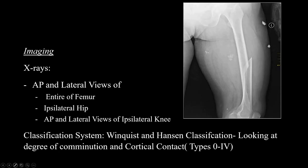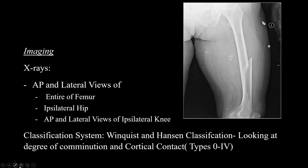Imaging needed includes X-rays. Request AP and lateral views of the entire femur, the ipsilateral hip, and AP and lateral views of the ipsilateral knee.